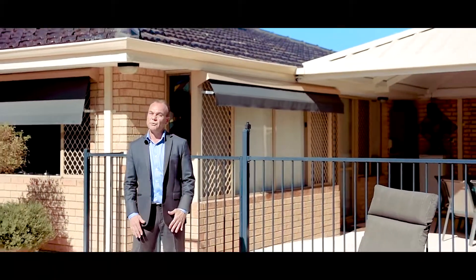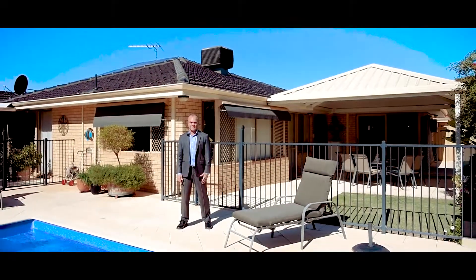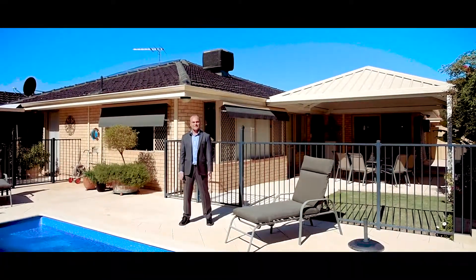Now you've had a chance to view this beautiful home, I'm sure you'll agree with me in saying that it's a cut above the rest. So check out this awesome cul-de-sac location and I'll see you at the next home open. Or, if you're really keen, I'll arrange a private viewing for you. I'm Simon Mills, see you soon.